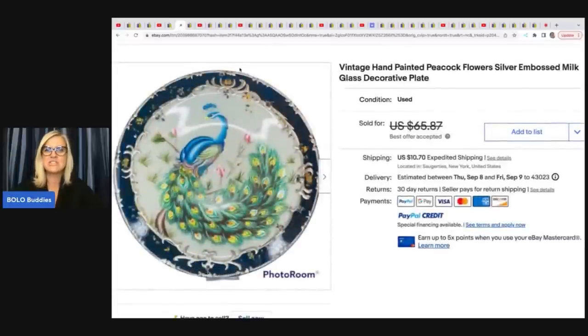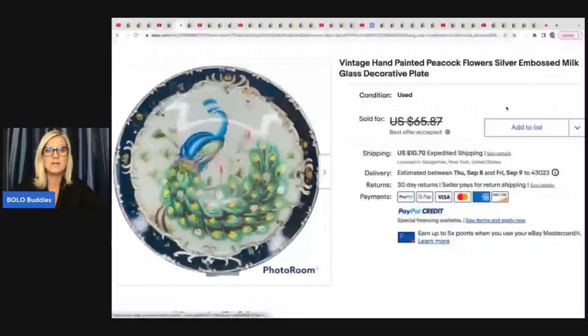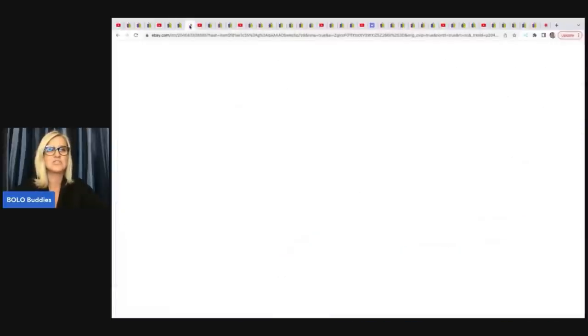The next item is this vintage hand-painted peacock flower, silver embossed milk glass decorative plate. How beautiful is that? She got it at a yard sale for $1 and sold this for $48.00 plus shipping.